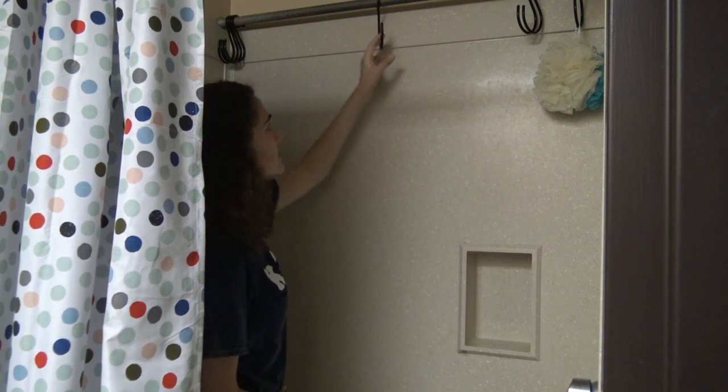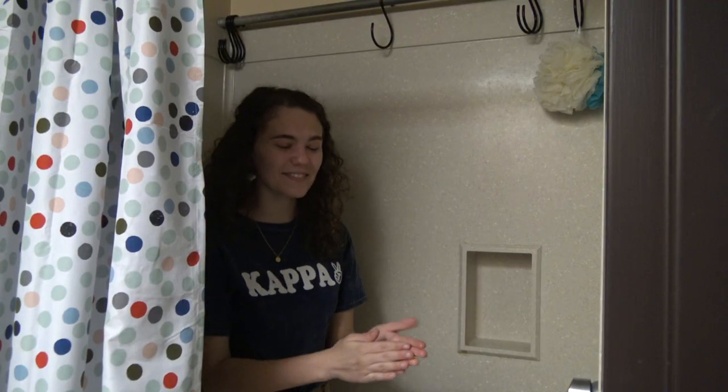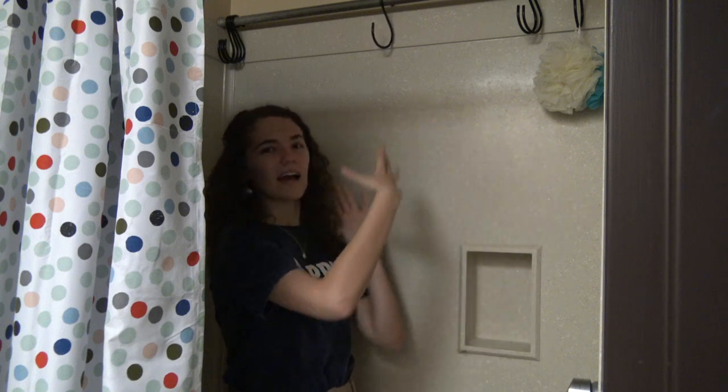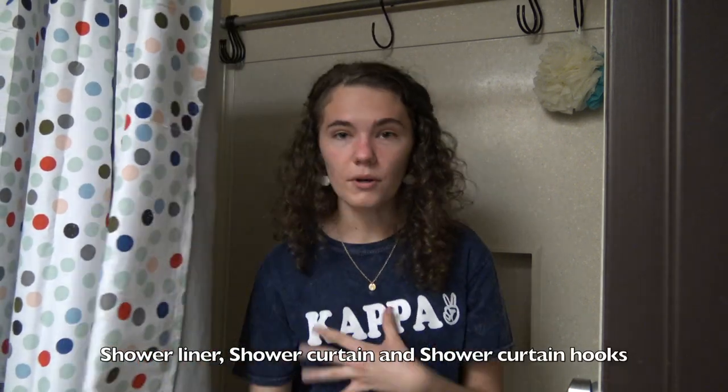We have a rod my parents put up with hooks, and that's what we hang our shower caddies on. There's also a little shelf where you can put your shampoo and conditioner when you take it out of the shower caddy. Make sure you get a shower curtain and a shower liner to keep the water out. We also have a shower mat on the floor for when you come out so you don't get the floor all wet. And that's the bathroom.